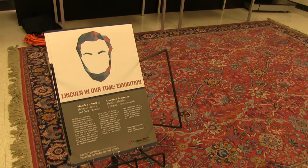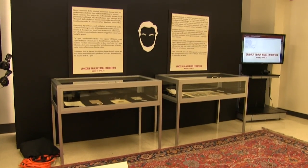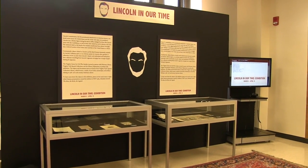This spring I'm teaching a special one-time only topics course on Abraham Lincoln — the man, the myth, the legends — and this is a class that's really based out of my own research on Abraham Lincoln.